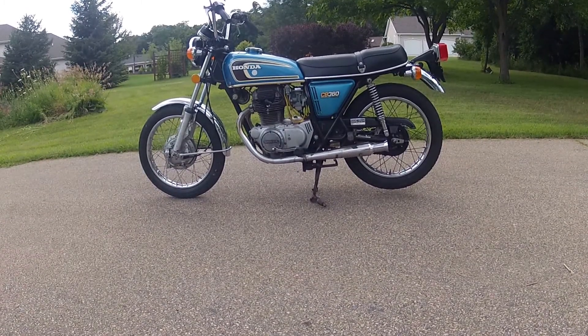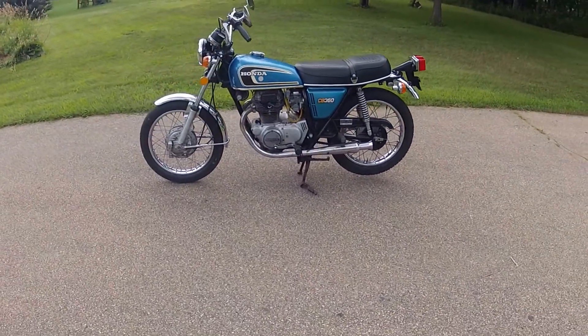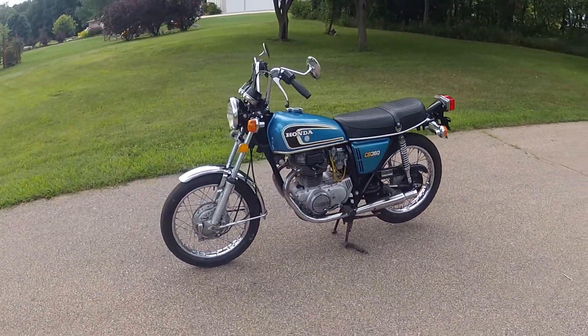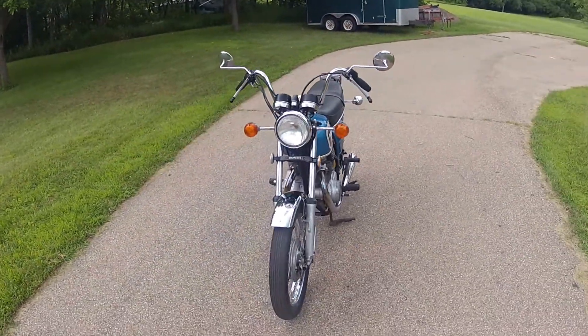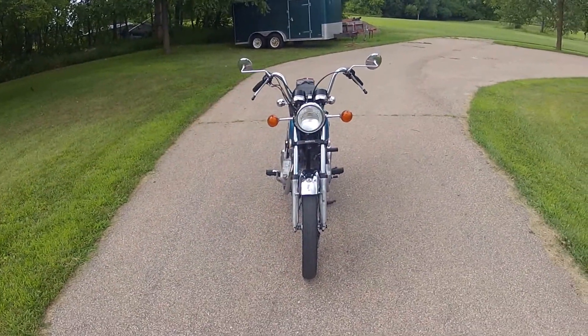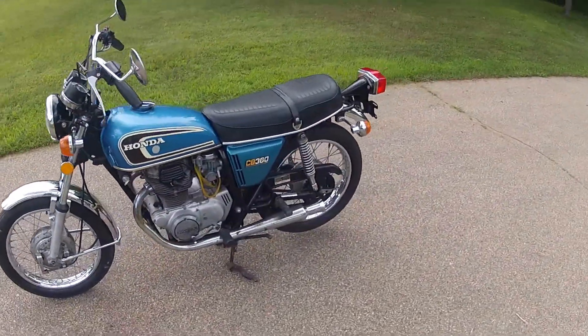Recently the carburetors have been cleaned out and rebuilt with new fuel hoses, new spark plugs, and an oil and filter change. A couple of the fuses have been replaced just so everything is good to go.